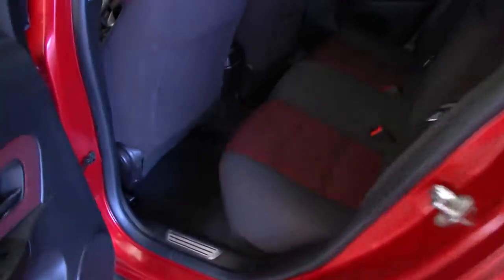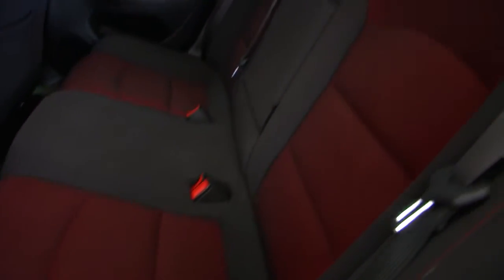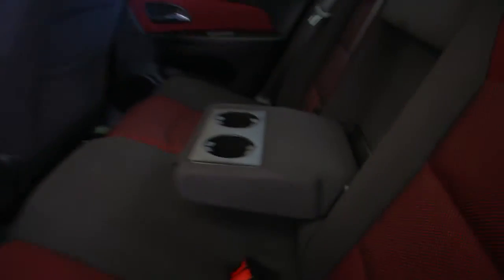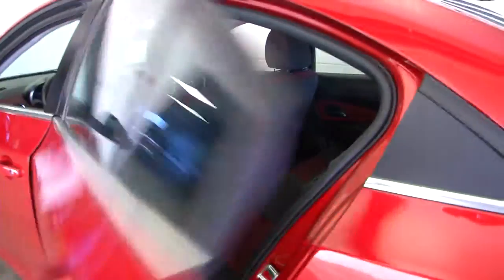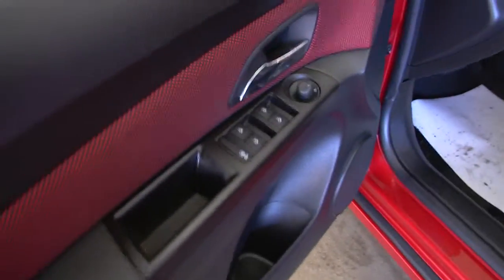Let's take a look at the back seats — that classic red trim really makes the car stand out and separates it from other Cruzes out there on the road. The condition of the fabric is really good: no stains, no strange marks.